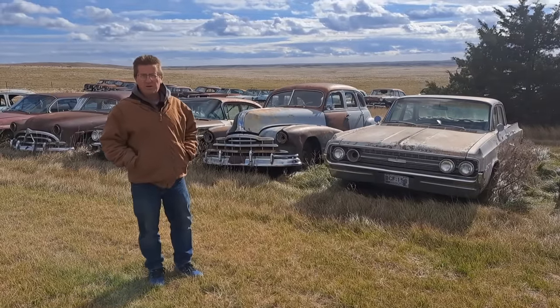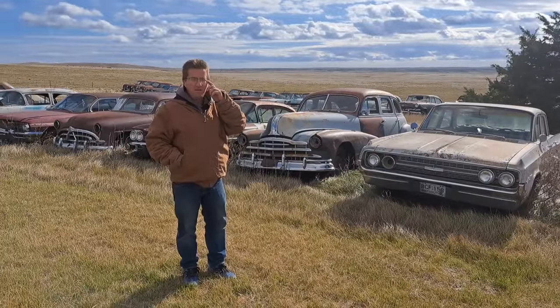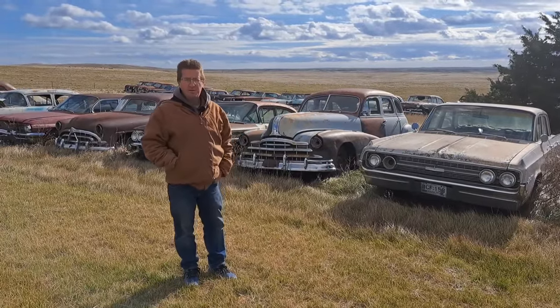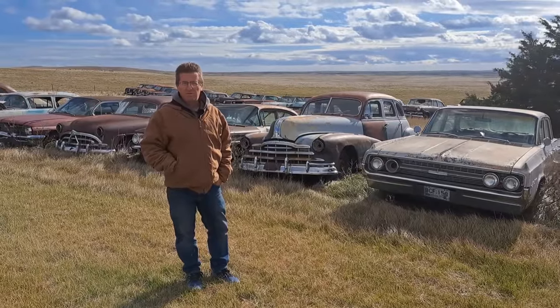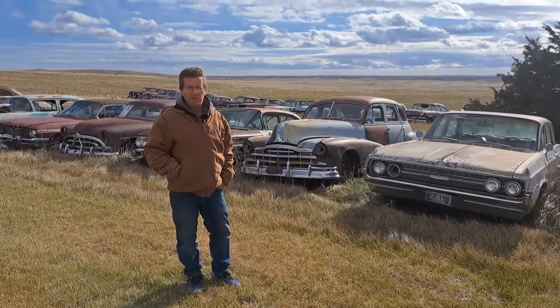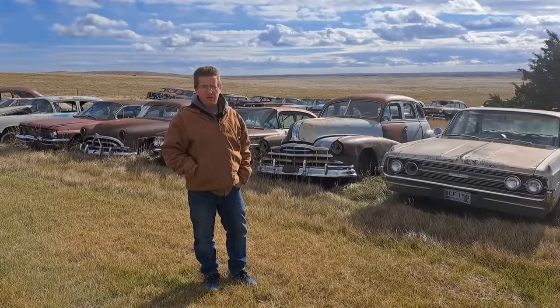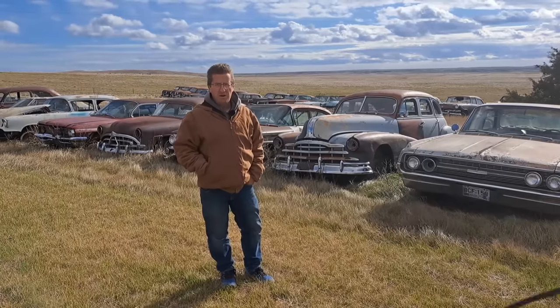Well, here we are in central South Dakota. This is a friend of ours named Dan and he's got quite a few cars here — about 300 of them he said. It's really windy today, so we'll try to speak loud enough so you can hear us. We'll do a walk around and show you approximately what there is and go from there.